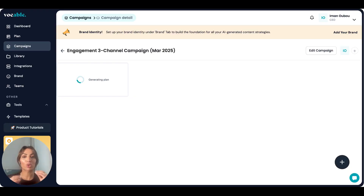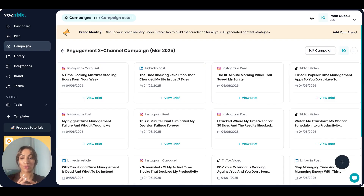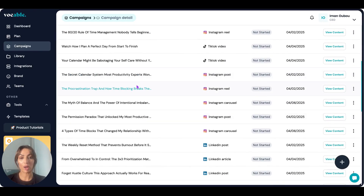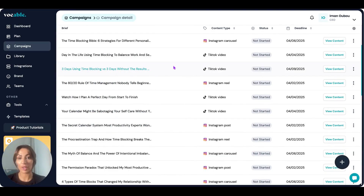We really studied what proven frameworks and storytelling hooks work best for engagement and virality, and we infused that into our fine-tuned models. A lot of this content is fine-tuned and trained on the best-performing content for each platform. So all the ideas you're generating in your content strategy are optimized for each specific platform and also for each specific content type within that platform. In the case of Instagram, you have Instagram posts, Instagram Reels, and Instagram Carousels — obviously different content types within the same channel.